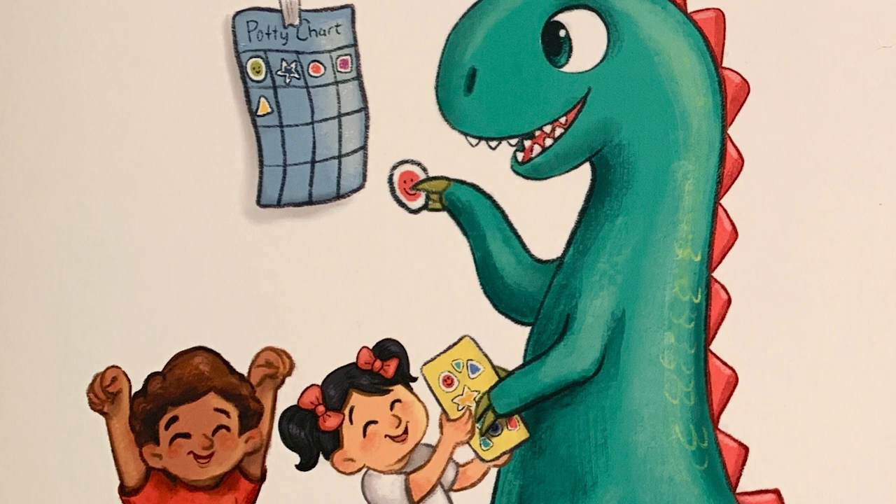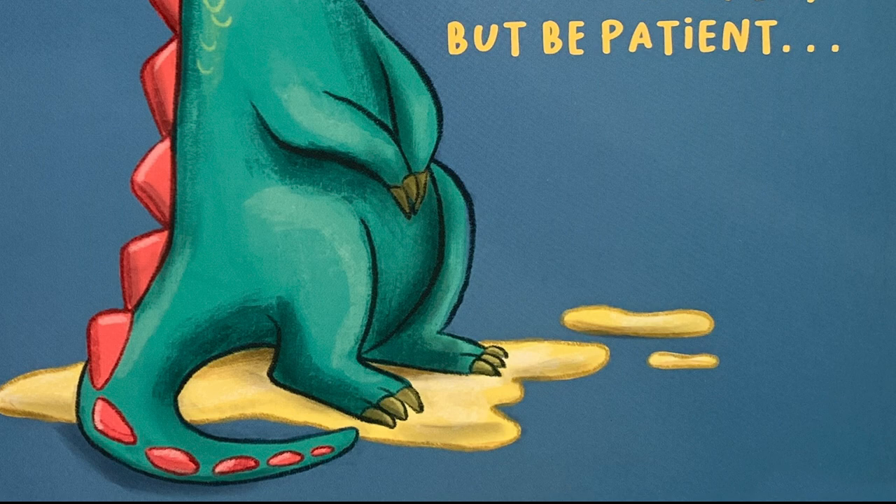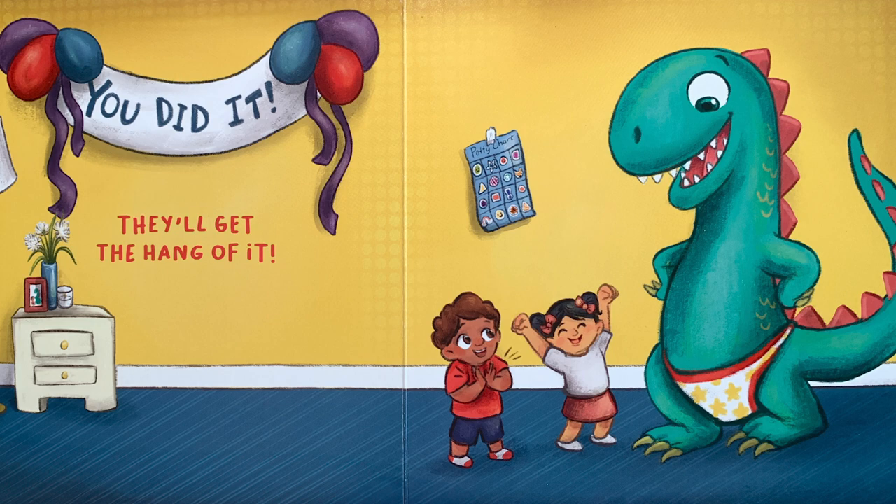There may be accidents now and then, but be patient. They'll get the hang of it. You did it! The end.